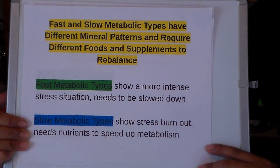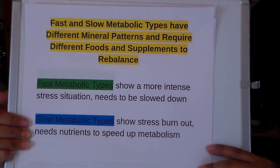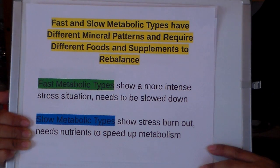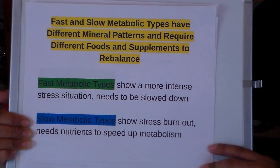On the HTMA lab report from Trace Elements Lab, you will see your metabolic type. It will show your metabolic type as fast or slow. The mineral patterns are different, so to rebalance your health you need different foods and supplements based on your type. Each person is unique and the metabolic type is on a slow to fast spectrum. A fast metabolic type will show a more intense stress situation and will need to be slowed down, while the slow metabolic type will show a stress burnout situation and will need nutrients to speed up their metabolism.